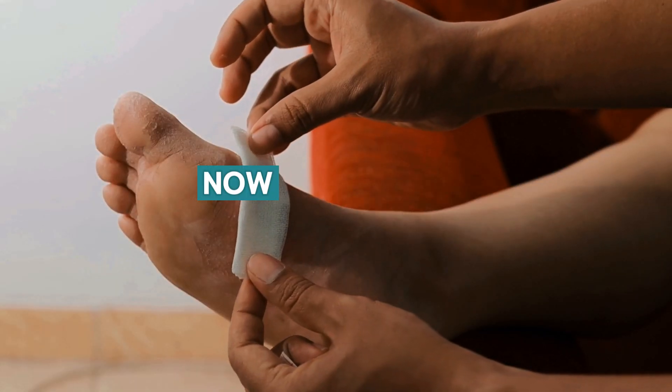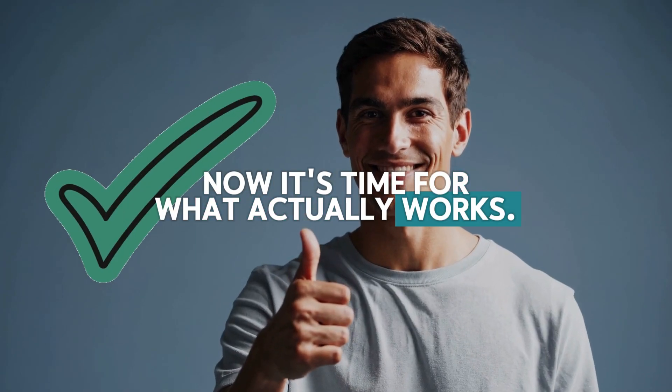You've tried creams and bandages. Now it's time for what actually works. If you're dealing with a diabetic foot ulcer that's been slow to heal or keeps getting worse despite your best efforts, you're not alone. The reality is that most over-the-counter treatments and home remedies simply aren't designed for the complex challenges that diabetic foot ulcers present.